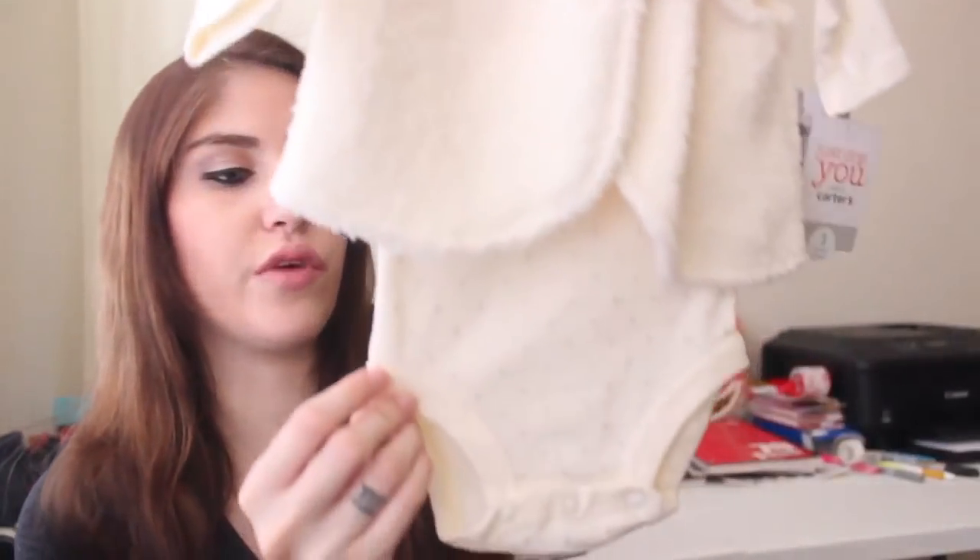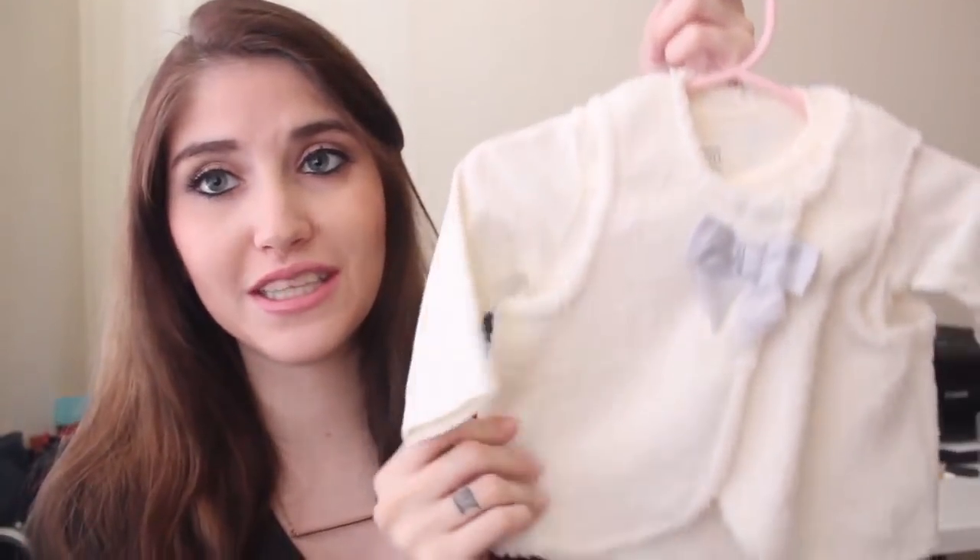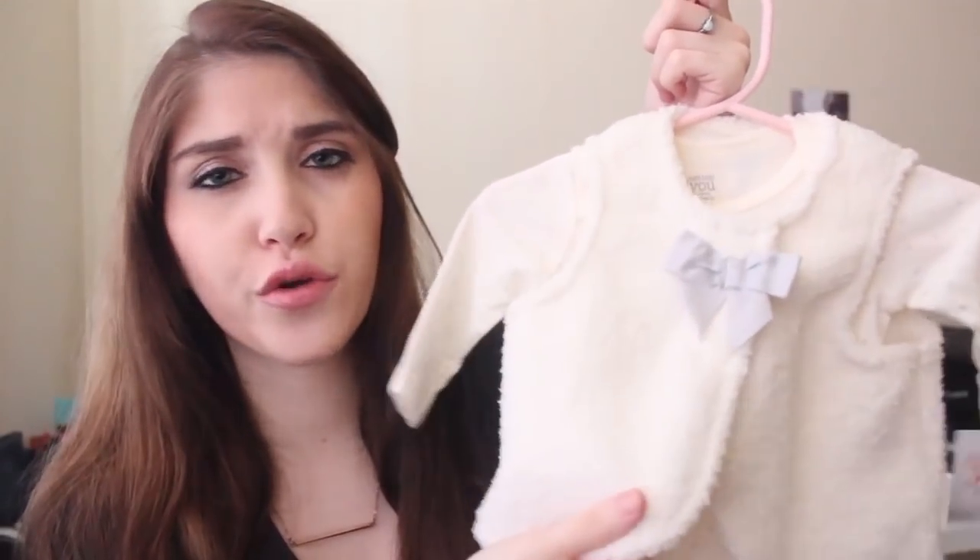If you remember the pants I showed earlier as a potential coming home outfit, here's the matching onesie and fur vest from Target. The onesie is a light cream color with silver polka dots, and it comes with a little cream fur vest with a gray bow. This is the outfit we want to bring her home in, but if she's swimming in it, I'll find something smaller in my pile or buy something. I got it on clearance on Black Friday and just thought it was so cute.